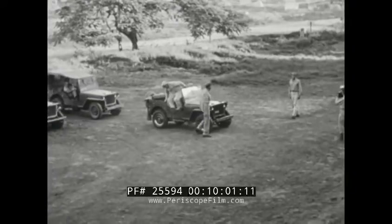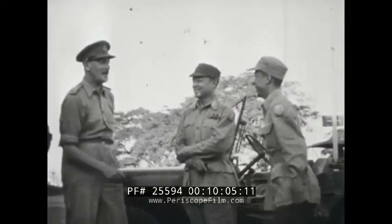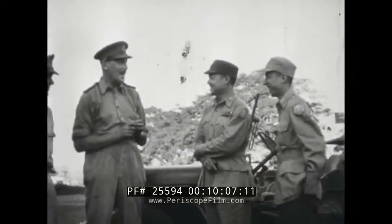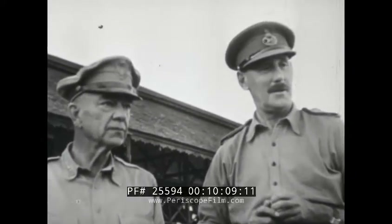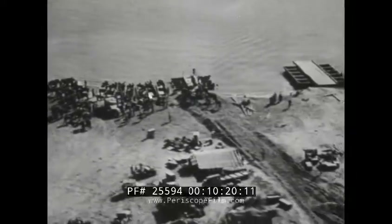Lieutenant General Sir Oliver Leese and General Daniel I. Sultan arrive for Allied staff conferences at Myitkyina. Under discussion are the campaigns closing in on the Irrawaddy River ports of Katha and Bhamo. Beginning in November, the drive included river crossing operations south of Myitkyina and a combined push by British, Chinese, and American forces to forge a ring around Japanese units defending the key Burmese cities.